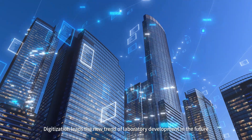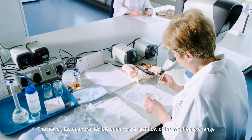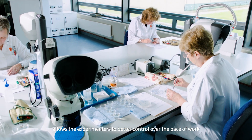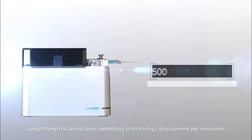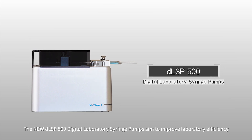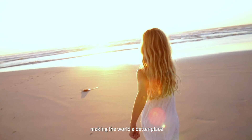Digitalization leads to a new trend of laboratory development in the future. The newer, faster, more flexible and more direct flow of information exchange allows experimenters better control over the pace of work. Longer pump has always been committed to technology development and innovation. The new DLSP 500 digital laboratory syringe pumps aims to improve laboratory efficiency, making the world a better place.